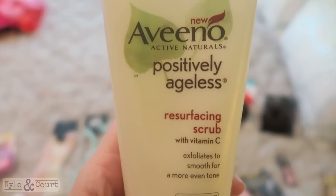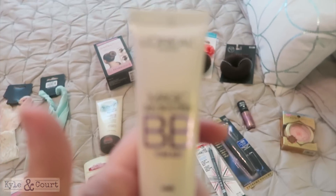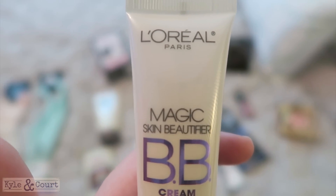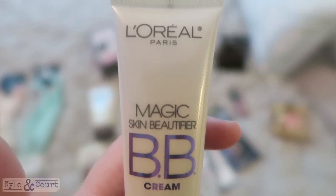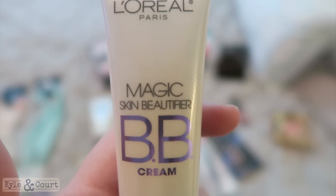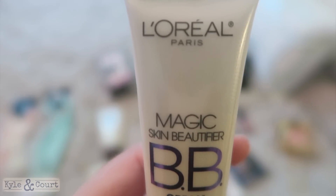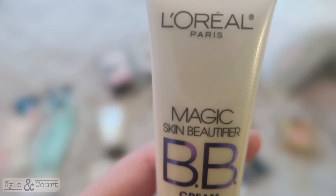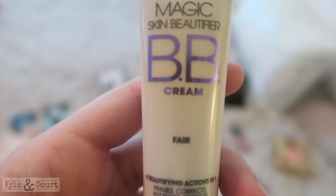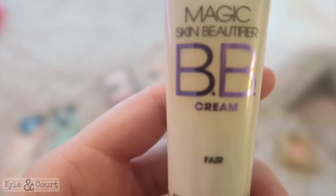My favorite BB cream in the world was the Pond's BB cream, but they've discontinued it and I'm devastated. I've gone through two different high-end brands from beauty stores that I didn't love, so now I'm going to try a drugstore brand since Pond's was a drugstore brand and it was my absolute favorite. If you have a recommendation, tell me — I'm just going through and trying a bunch.